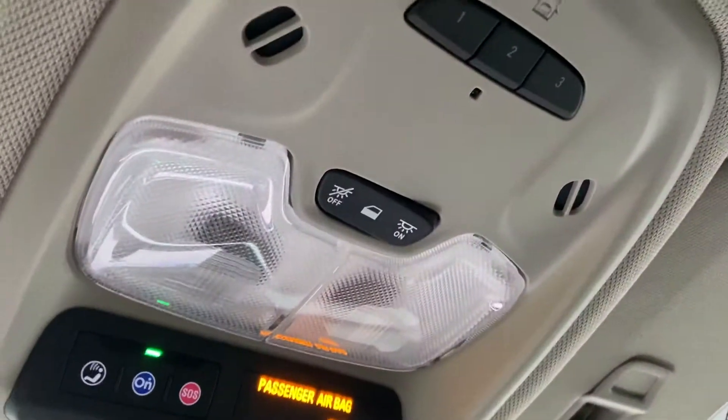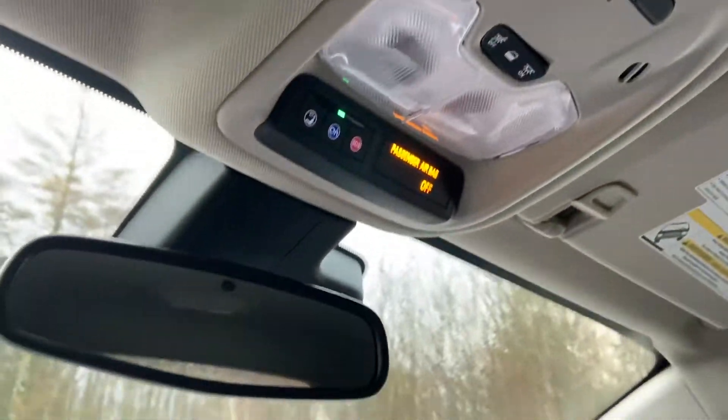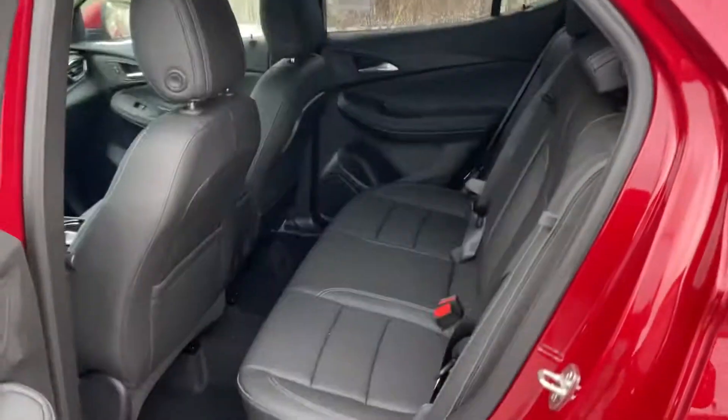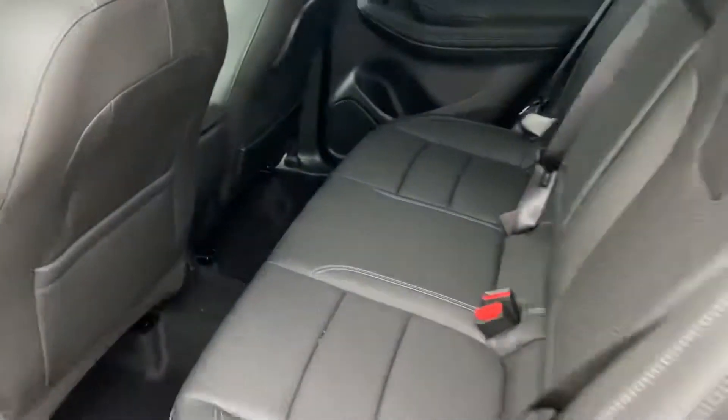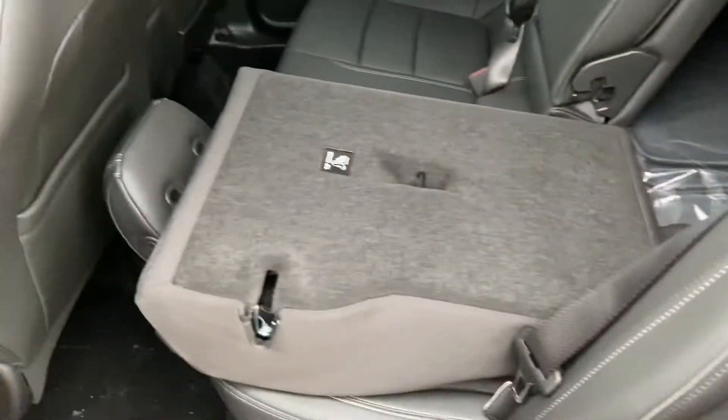Right up top you have your buttons for your interior lighting, and you can also pair up to three different garage door clickers to this Encore. Moving to the back seat — there's plenty of leg room for passengers back here. They also have some charge ports down at the bottom, and if needed, these back seats do fold right flat down.